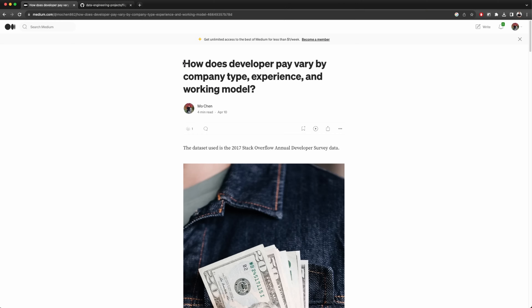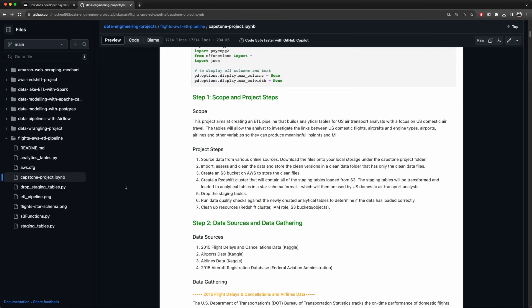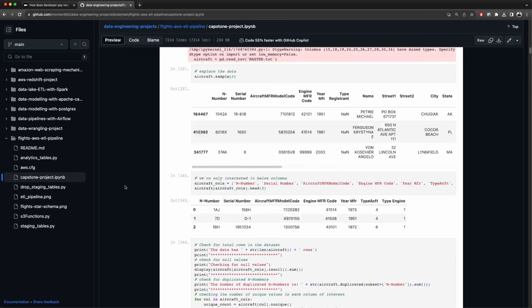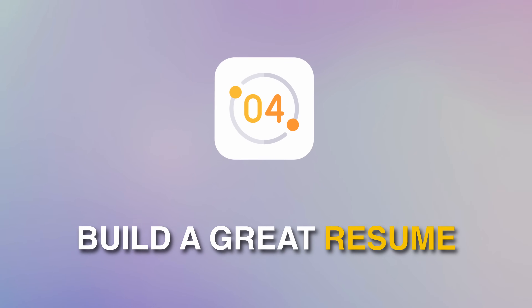Once your portfolio is ready, use platforms like Medium to publish articles about your projects, and GitHub to provide all of the underlying data, workings, and code. Now that you are credible, have strong technical skills, and an awesome portfolio, the next step is to summarize and highlight your unique experiences and skills by writing a great resume.